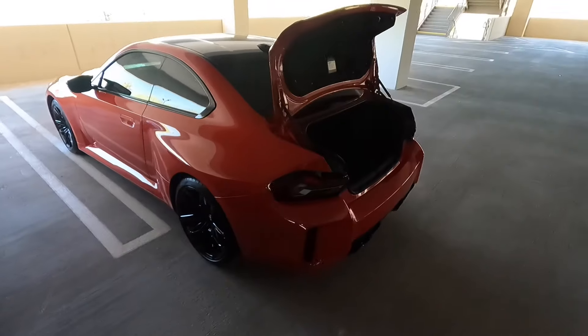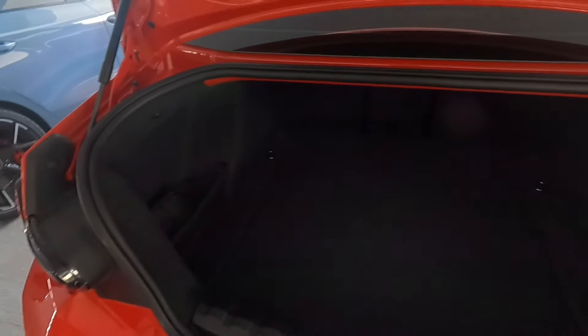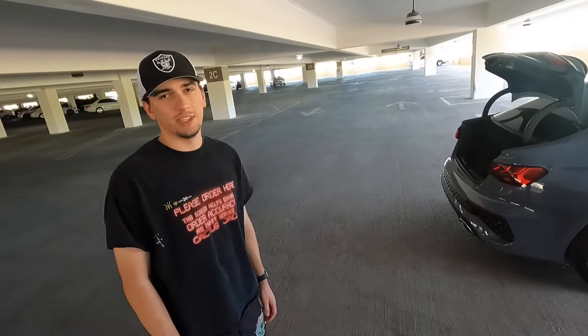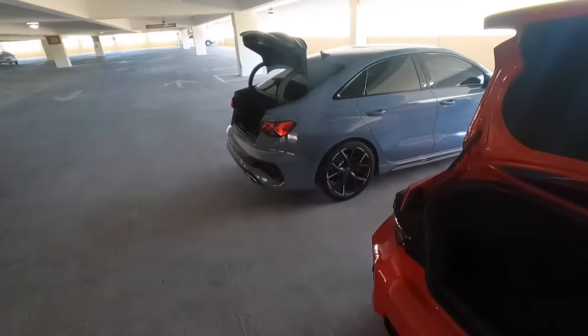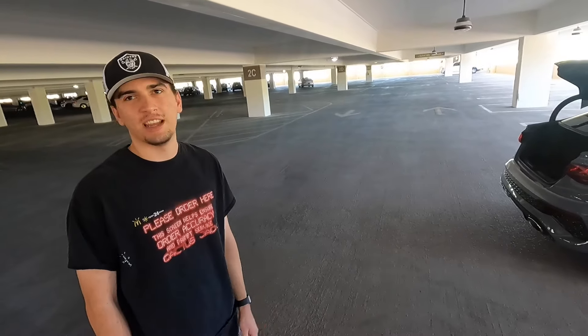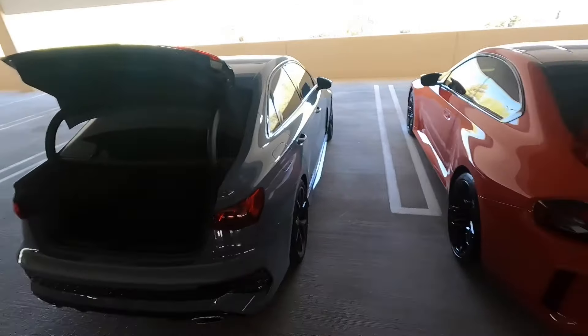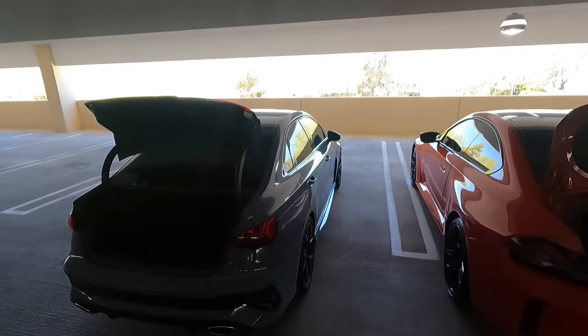The RS3's trunk has decent space — the floor is a bit high but it goes in deep. The M2 has a slightly better trunk opening, is a bit wider, and similar length. Both allow folding rear seats. The M2 is actually slightly better for trunk space overall — a bit deeper and wider. Impressive for a two-door coupe.